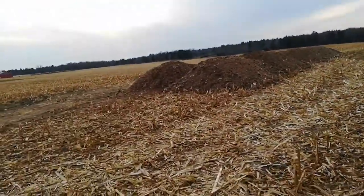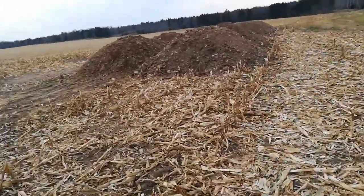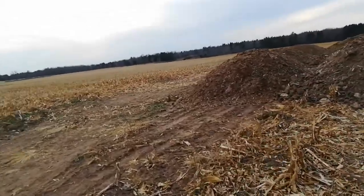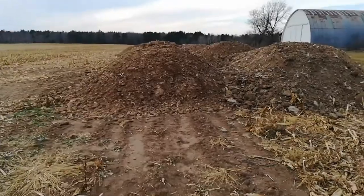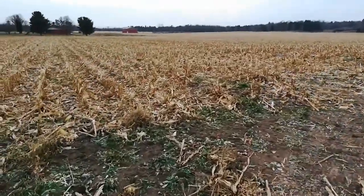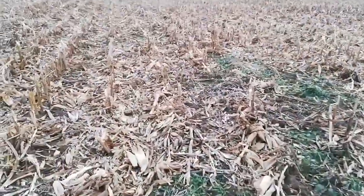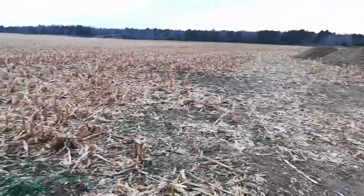This is for about 100 acres. There's about 250 tons here on November 20-something. This will get spread in the next week or so on corn stubble and it'll sit over winter. And then next spring I'll disc it all down in.